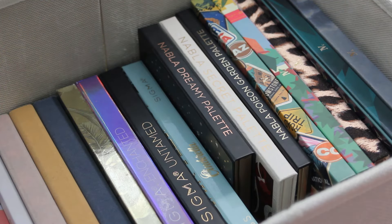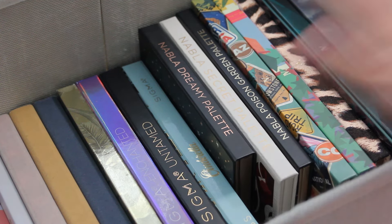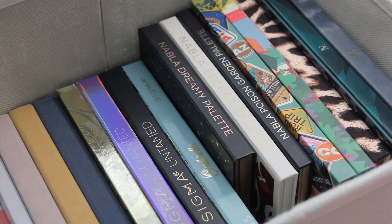Hi everyone, welcome to my channel. Today I want to do a little bit of a different video, still obviously eyeshadow based. As you can see I have some of my palettes here. But I wanted to go through and talk about some of the previous looks I've created with my palettes and share my favorite look that I have created with each palette within my collection that I have posted on either Instagram or YouTube.